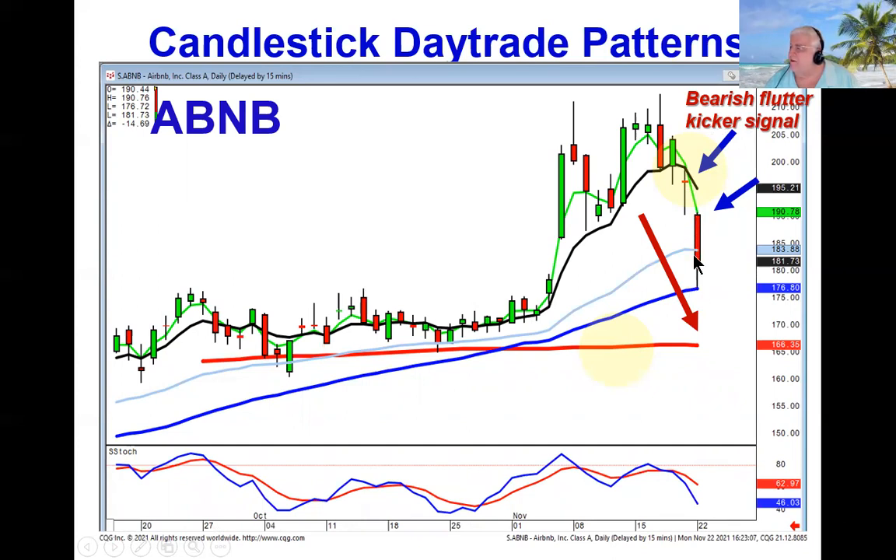Note that it already hit the 50 — the first likely target. Stochastics are heading down. This is a strong sell signal called a bearish flutter kicker signal, because if you took out this little flutter, you essentially have a bearish kicker signal, which is your strongest individual candlestick signal.